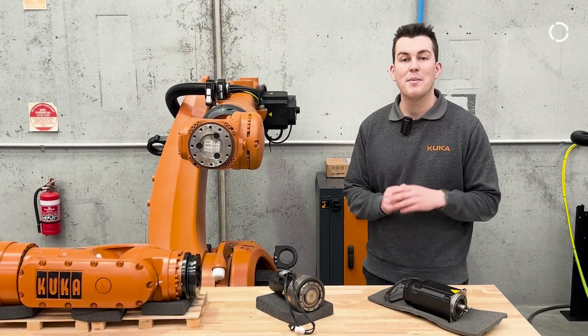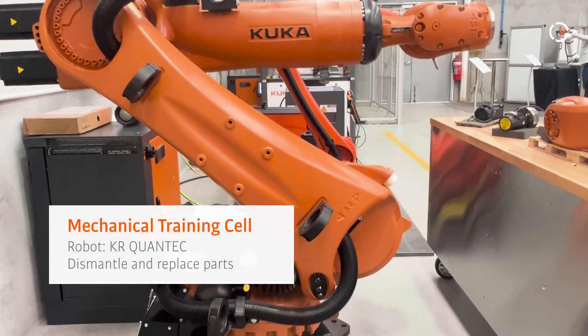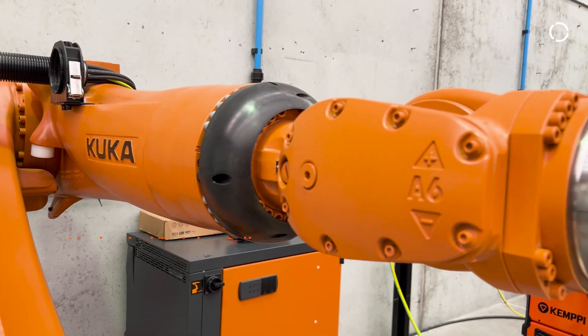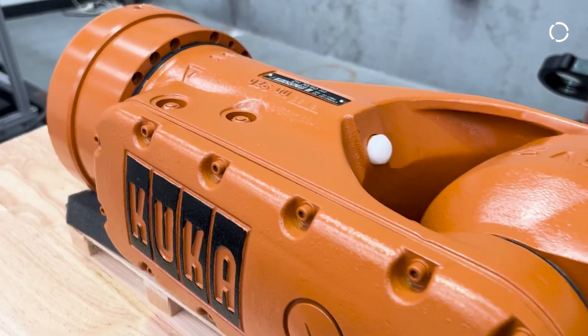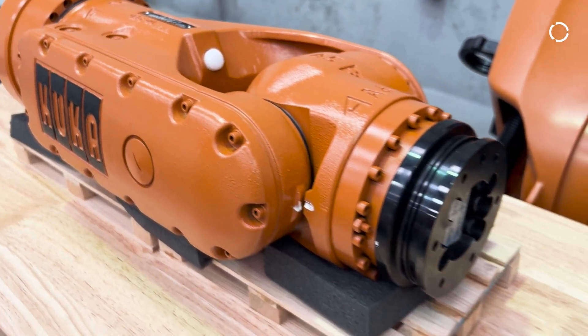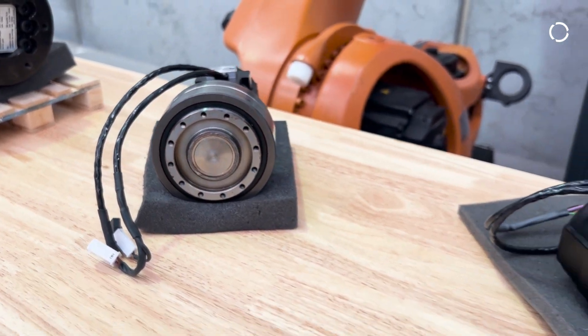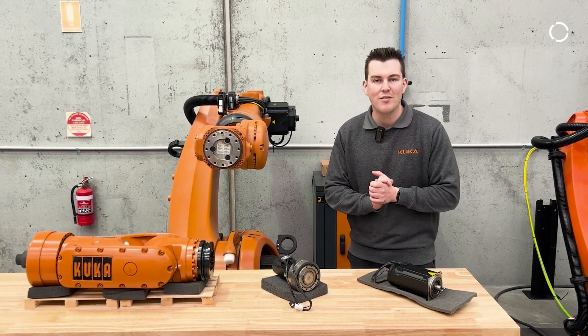In this cell is our mechanical training cell. Utilising our KUKA Quantec robot, we deliver mechanical training for your personnel. This can involve pulling apart the robot, learning how to do motor exchanges, gearbox exchanges, cable set exchange, up to a counterbalance exchange as well. You'll learn how to diagnose and replace any form of mechanical components that live on your robot.